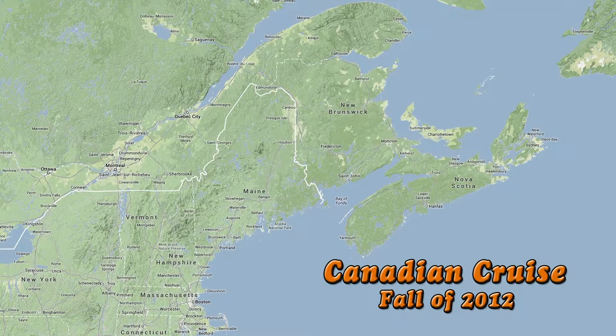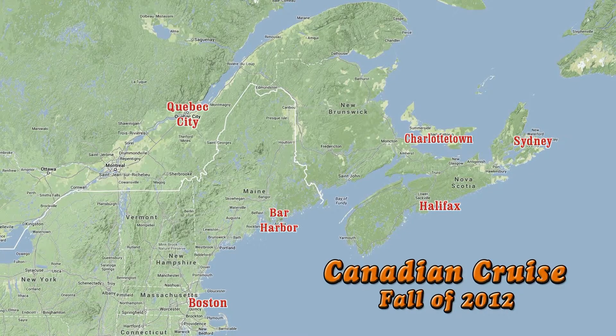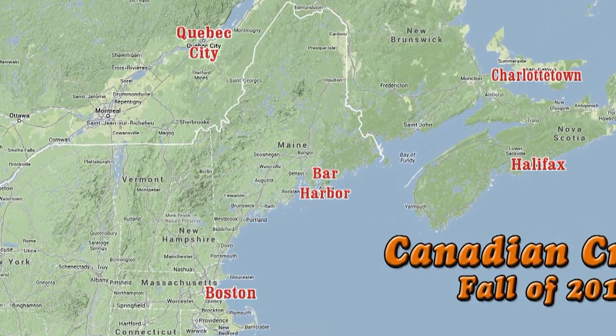Joining some friends of ours on a fall cruise to the Northeast. We started off in Boston, then to Bar Harbor, Maine, Halifax, Nova Scotia, Sydney, Charlottetown on Prince Edward Island, then on to Quebec City for three days before taking the return cruise back to Boston.